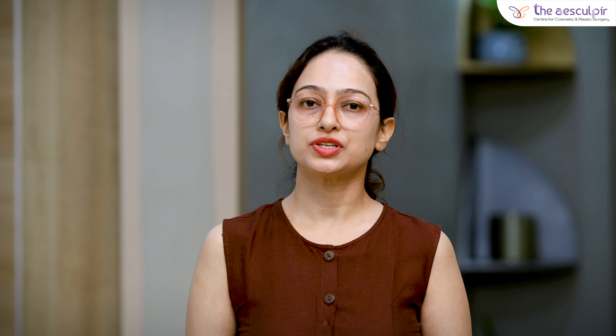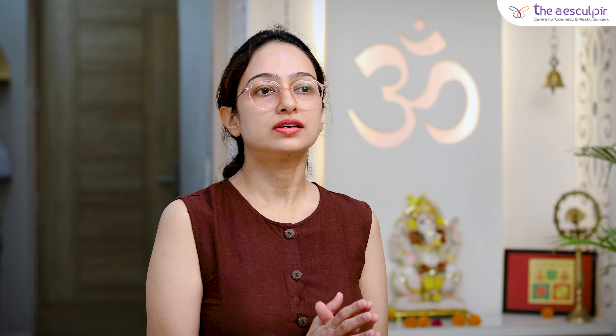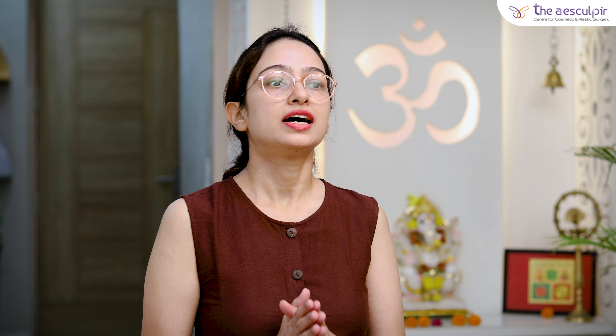Hello friends, I am Dr. Hina Khudyar, Director and Co-Founder of the Escalpter Clinic at GK1, New Delhi. Today in this video, I will be talking about the various contouring procedures of the arm — all the procedures which give a good shape and contour to your upper arm.